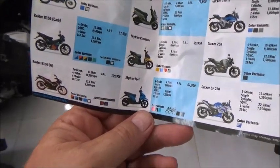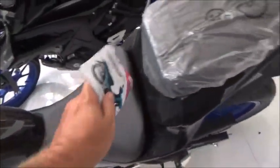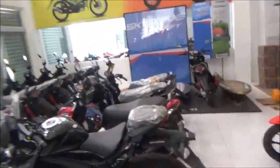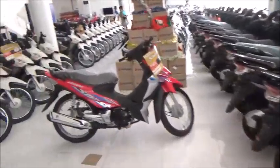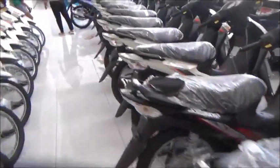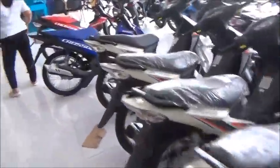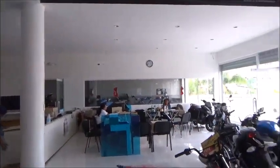Most of them are 125s. This one here is the 150. At least if you bought one here, they've got a full service shop on the other side — and I mean it's like a real service shop.